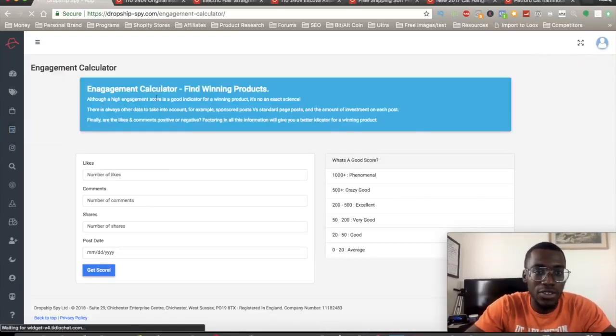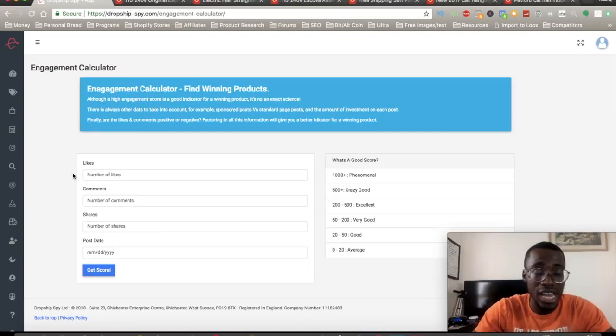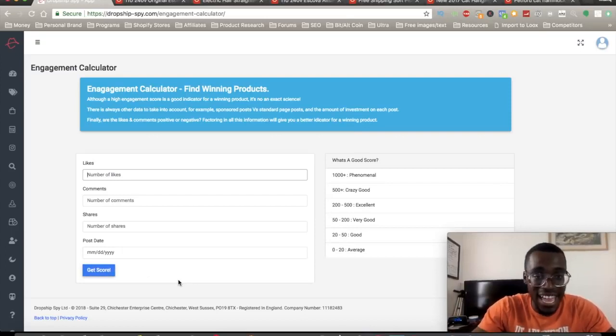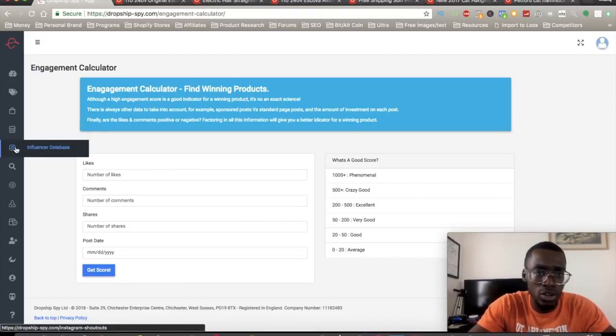They also have a tab called the engagement calculator. It will tell you how good an ad is performing — you go on Facebook, write down the number of likes, comments, shares, and the post date, input that data, and it gives you the engagement score of that ad. That's a big deal because if you have crazy or excellent engagement, it means people are interested in that product and maybe you can do it even better than them.